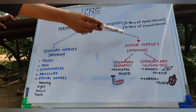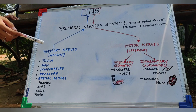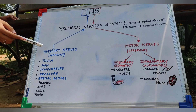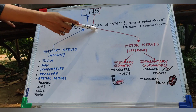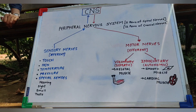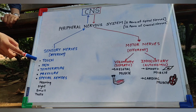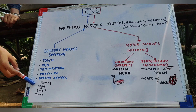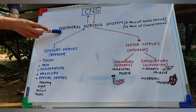Coming to the peripheral nervous system, it consists of 31 pairs of spinal nerves and 12 pairs of cranial nerves. It carries sensory as well as motor information. The sensory information is carried upwards from the sense organs towards the central nervous system. The sensory nerves, also called afferent fibers, carry information of touch, pain, temperature, and pressure, as well as the special senses — which include hearing, sight, smell, and taste.